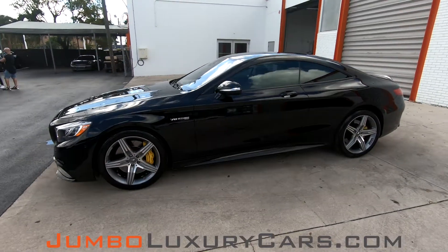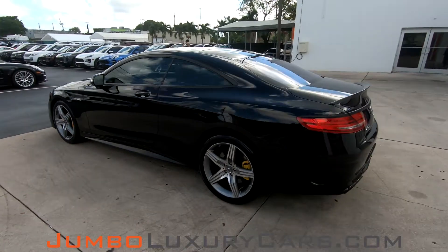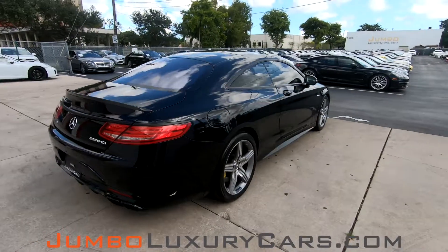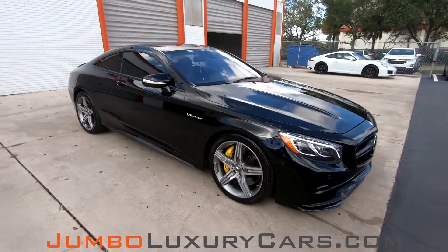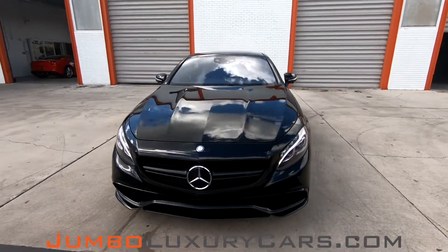Dear future customer, welcome to Jumbo Luxury Cars. Here is your 2015 Mercedes-Benz S63 AMG, stock number 7837. This vehicle currently has 22,093 miles, and according to Carfax, has structural damages reported with three previous owners. This video is made to give you a detailed description of the vehicle, its options, as well as its history.